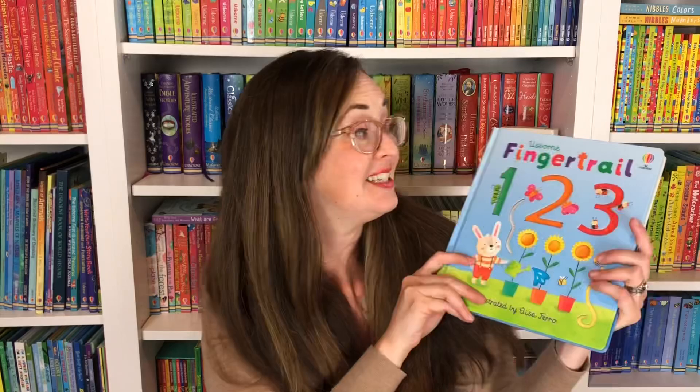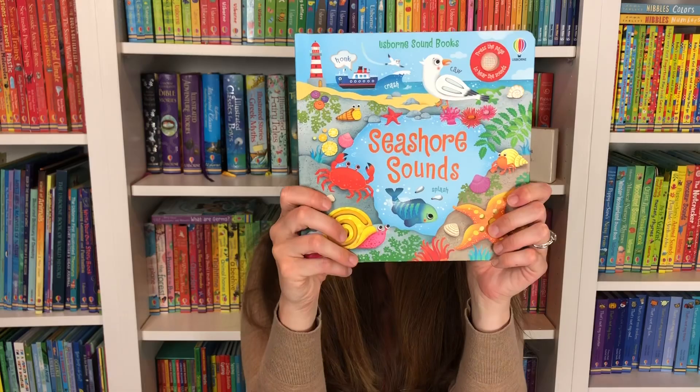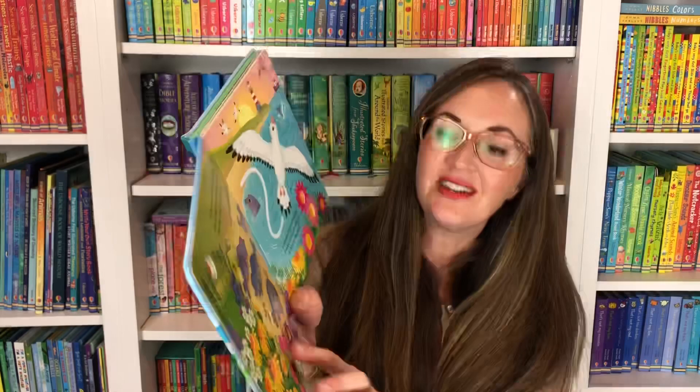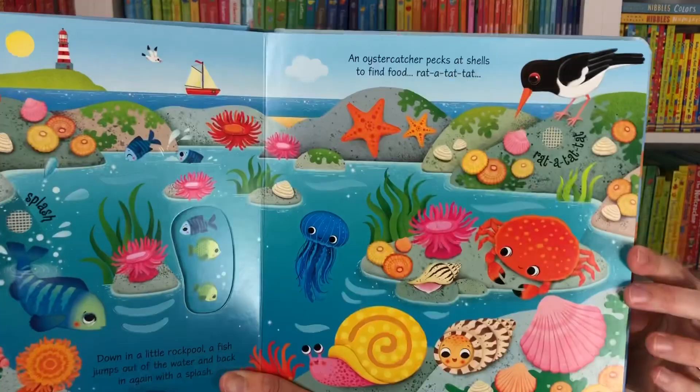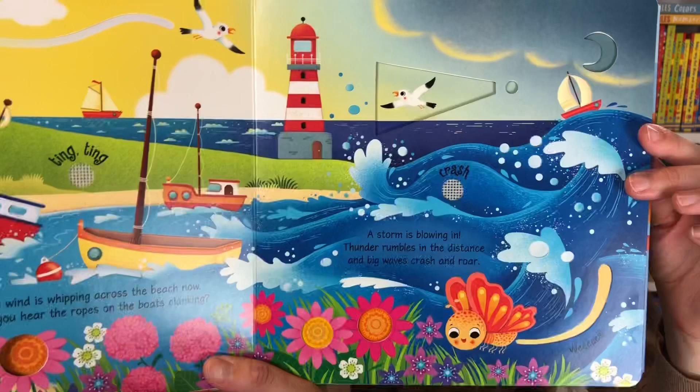Lastly, another sound book — Seashore Sounds. This book is so beautiful. Look at those illustrations of those seals — you can see the seals and hear them bark, and you can touch every page. Rat-a-tat-tat says the oystercatcher. So many different places to touch. Your child will press these little buttons to hear the sounds. Children love to be read to, and I hope you'll read to your child today.